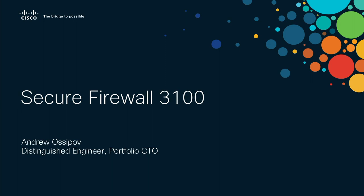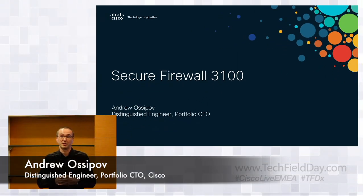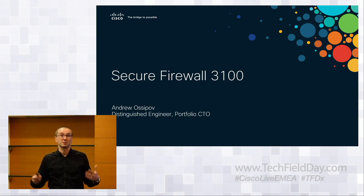My name is Andrew Osipoff. I'm the Distinguished Engineer with Cisco Security Business Group. I serve in the role of CTO for the combined cloud and network security portfolio, covering products like Umbrella, CQO Firewall, ASA, FTD, CQO Workload, and everything that goes along with that particular portfolio.